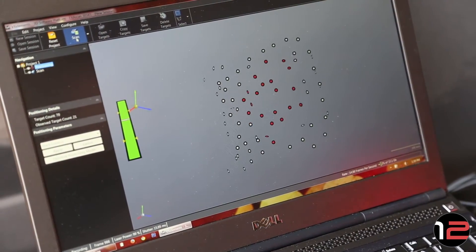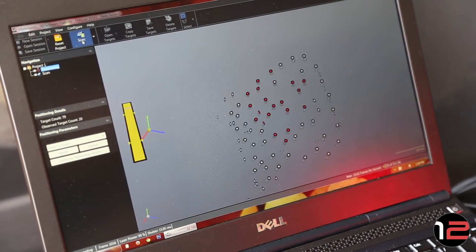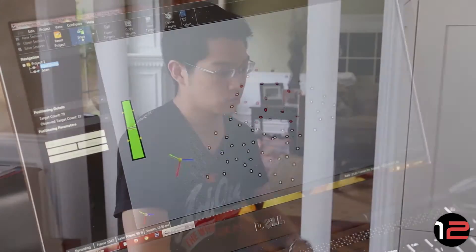In order to tell the scanner where the object is, we need some sort of locator — because otherwise the scanner would be scanning everywhere. So in this case we would be using target stickers.